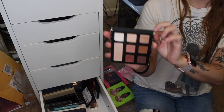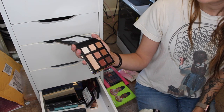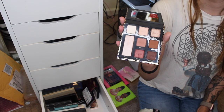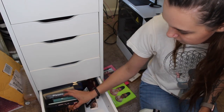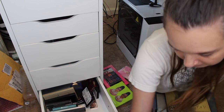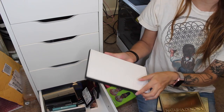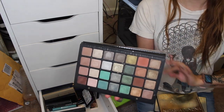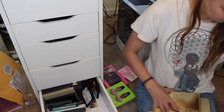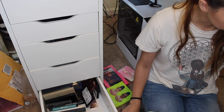I also have the Tarte Maneater palette — I used to really enjoy it, it's really good quality, but the shades are in so many of my palettes so I'm getting rid of it. Now for my Natasha Denona palettes: the green brown palette is absolutely staying — you will have to drag it from my cold dead hands. The Natasha Denona Star palette is also staying — it's so beautiful. I'll talk about the Gold palette later.